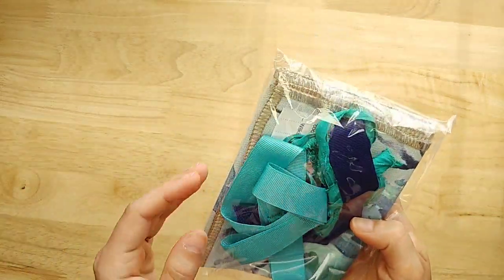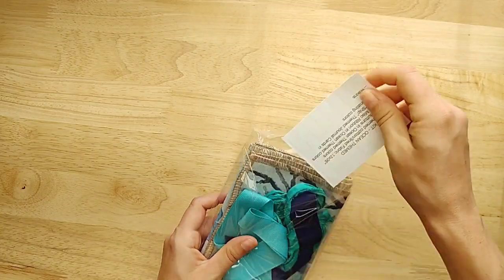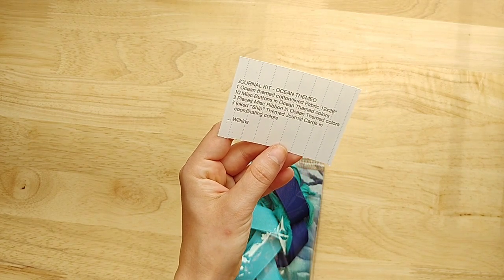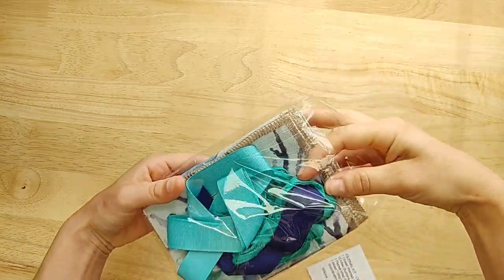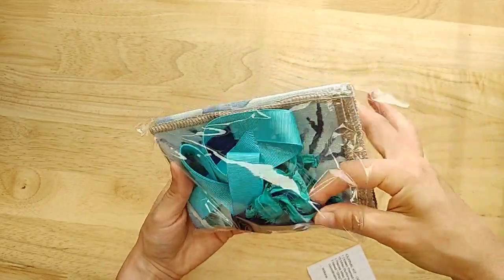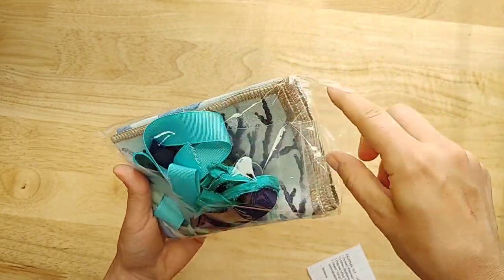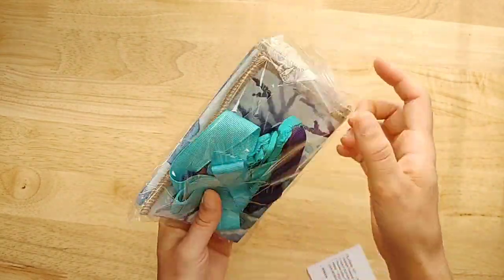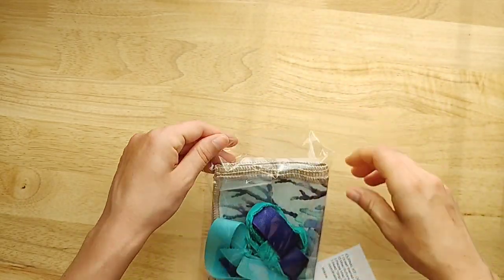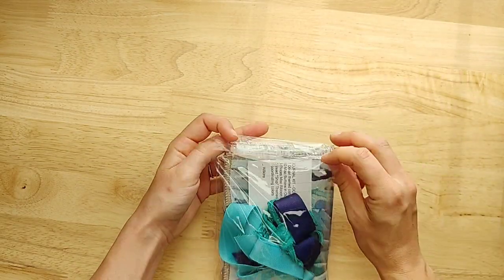Then we have a little journal kit — ocean themed. It has fabric, buttons, ribbon, and a journal card. So it's just small themed items. Maybe you want to do an ocean journal and you don't want to buy a huge kit, but just want a few ocean-inspired things. We have some ocean-inspired colored buttons, some lace, and this really pretty fabric, as well as some ship journal cards. It's just a mini little kit with a few little things.